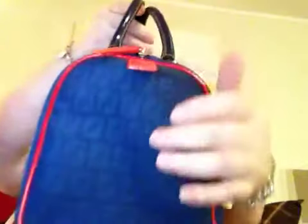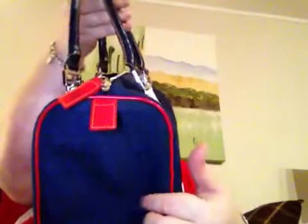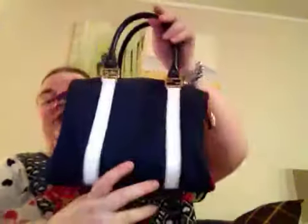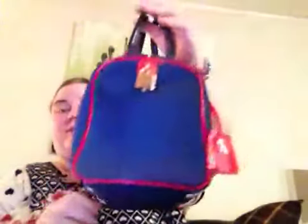You can see the typical Fendi pattern — I don't know what you call it, but all Fendi bags have this same pattern on them. I just wanted to show you this bag and tell you a little bit about it.